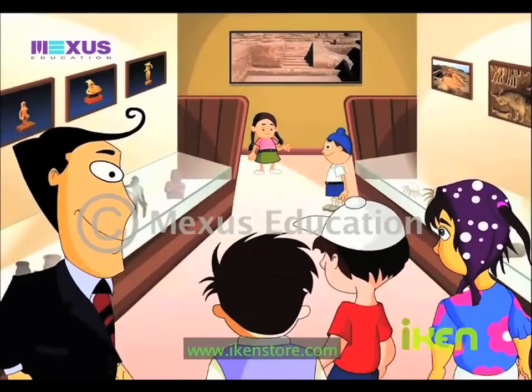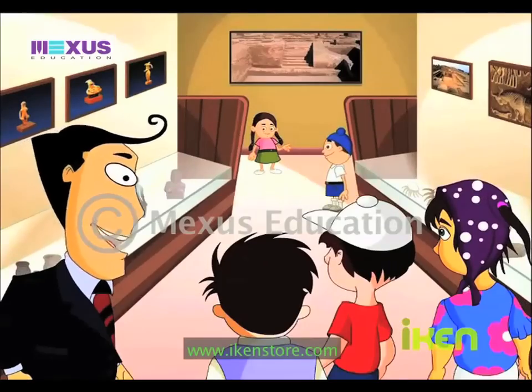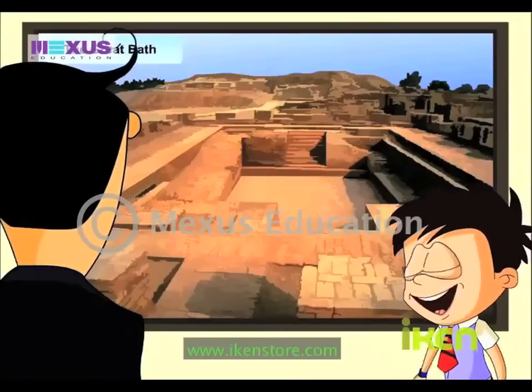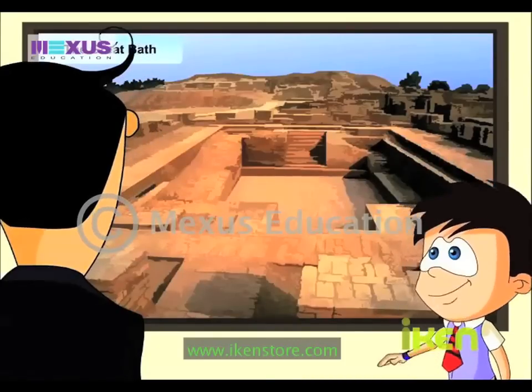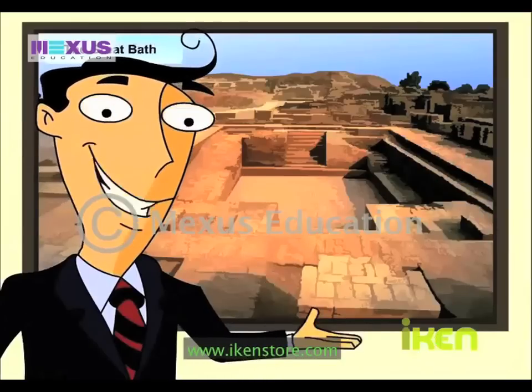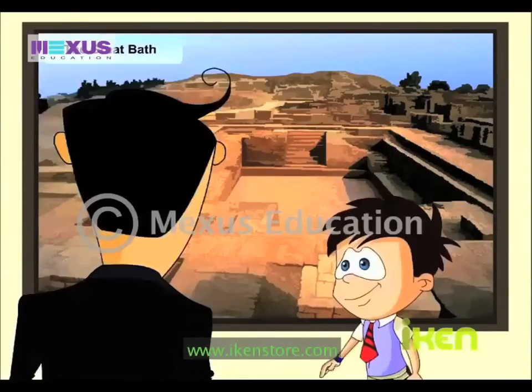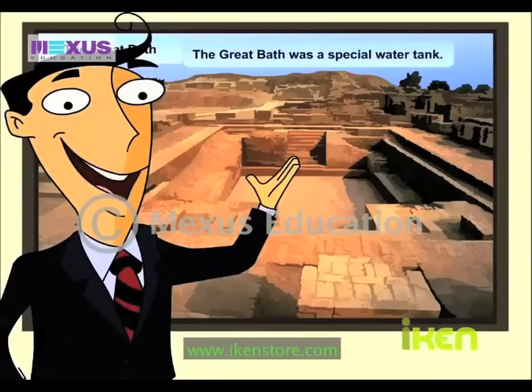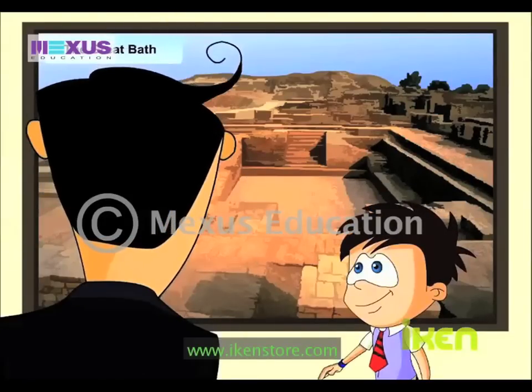That's right. Now kids, let's move ahead and enjoy the rest of it. Look! A swimming pool! They actually existed several thousand years ago. That's not a swimming pool, JC. It's the Great Bath. Great Bath? Now what is that? The Great Bath was a very special water tank built in Mohenjo-daro.